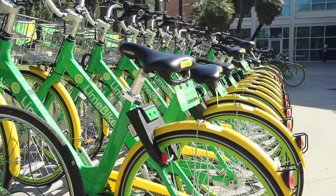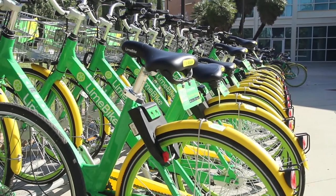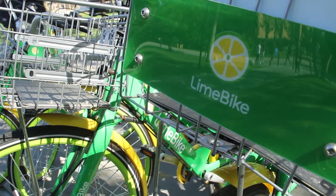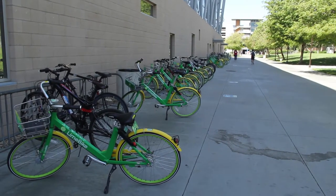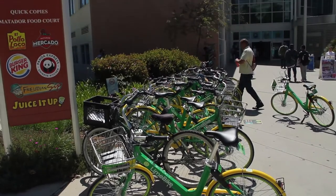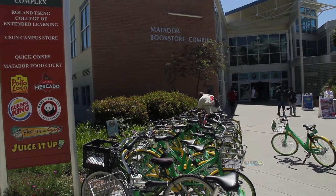We had a lot of students voice that they wanted some type of a bike share on campus, but until now there wasn't really something that fit their needs. LimeBike being dockless really did fit their needs because they could ride it all the way up to their building. LimeBike is a dockless bike share system, which means you can take it from one place and you don't have to return it to that same place — you can use it one way. A lot of the docking systems don't let you do that. LimeBike does.